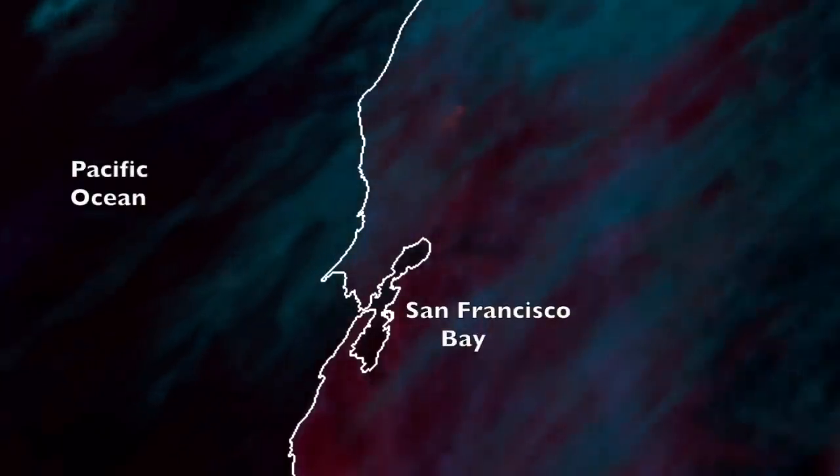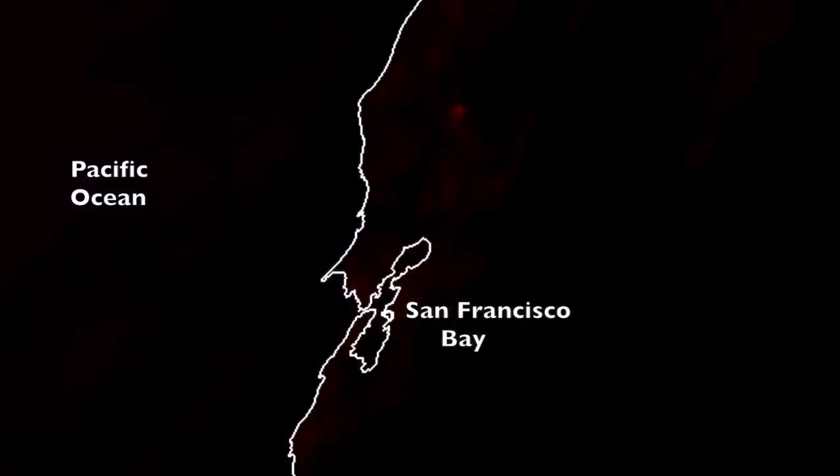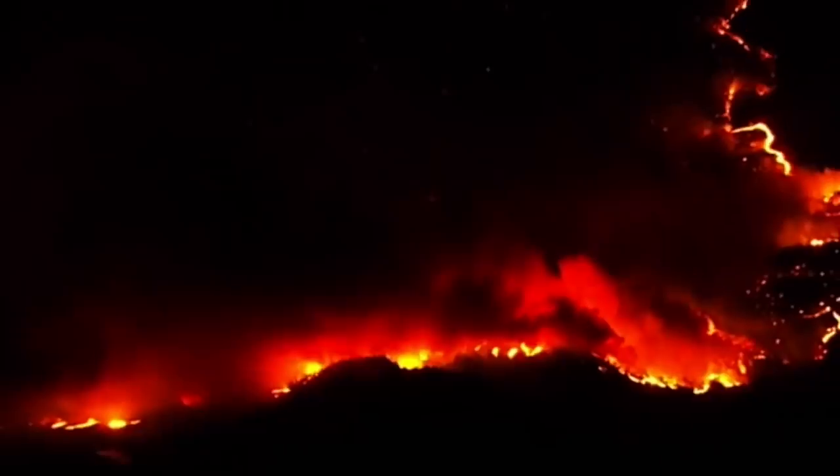Meanwhile, folks, this is the GOES fire return, and north of the San Francisco Bay Area we see the red flashing. It is indeed a tremendous fire forcing evacuations for thousands of people. All the best to those caught and escaping the flames there.